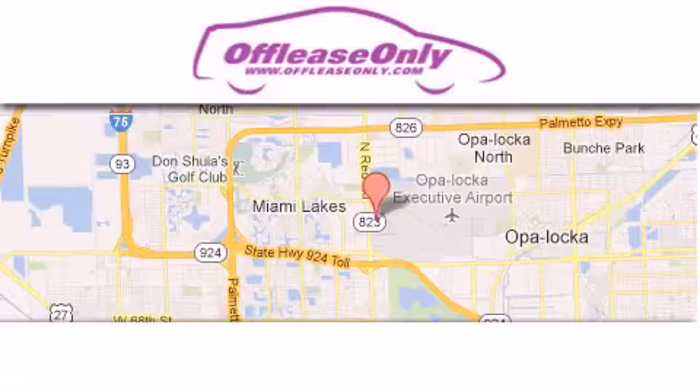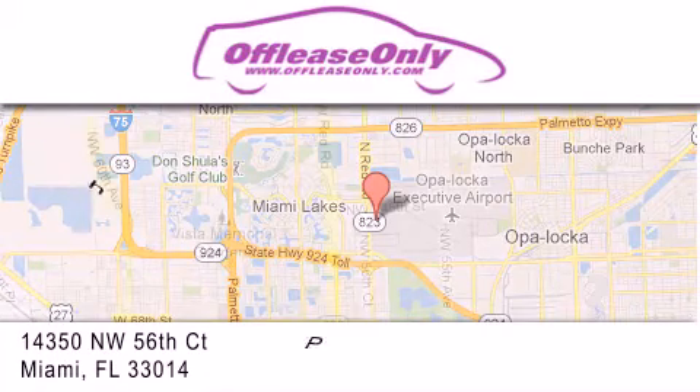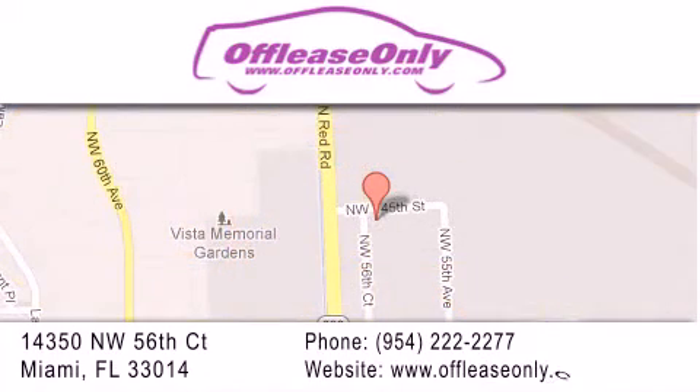Off-Lease Only Miami is located at Northwest 145th, just east off 57th Avenue, south of 826 and north of Cretigny. We apologize for some navigation systems not recognizing our address. Please call us if you get lost.